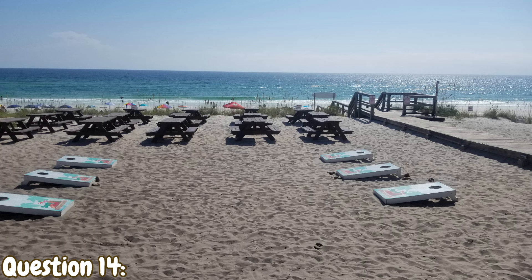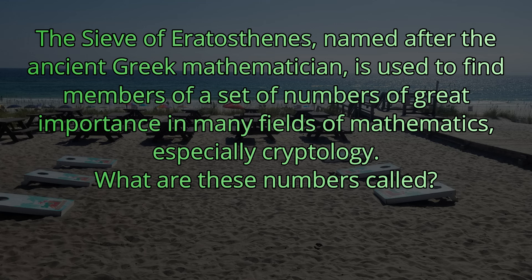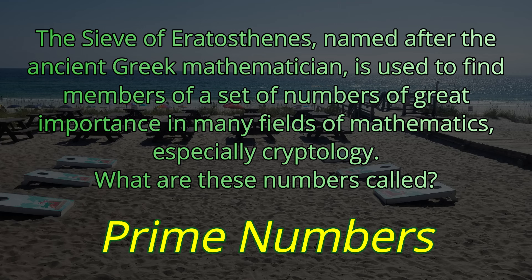Question number fourteen. The Sieve of Eratosthenes, named after the ancient Greek mathematician, is used to find numbers of a set of great importance in many fields of mathematics, especially cryptology. What are these numbers called? That is used to find prime numbers — prime numbers is the answer.